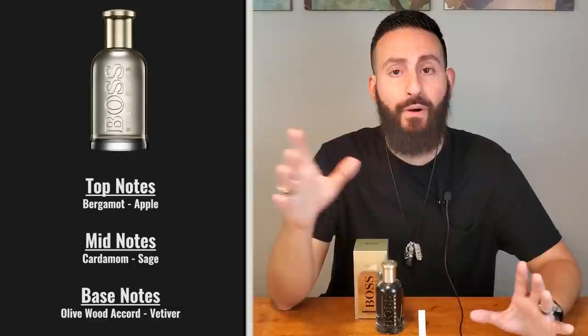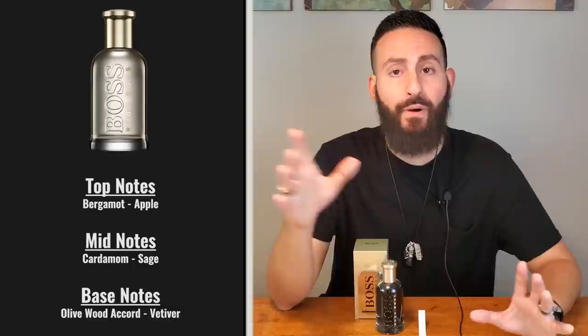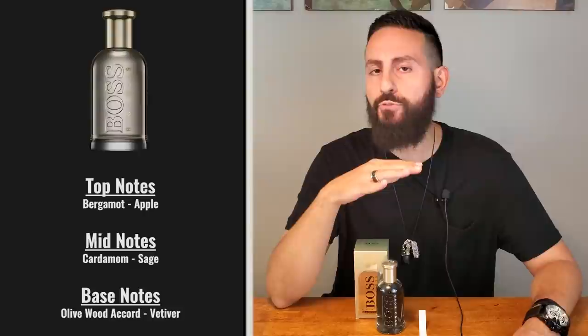So, Boss Bottled Eau de Parfum. I have the original Eau de Toilette, and it has a lot of the same notes. It has bergamot and apple in the top, cardamom and sage in the heart, and in the base an olive wood accord and vetiver. I purchased the original off a discounter, but this one I purchased at my local Macy's. I've been wearing the original for many years. The perfumer for that one is Anique Menardo, and I was initially very fascinated with her work. I cannot confirm she's also the perfumer for this one as it just came out.